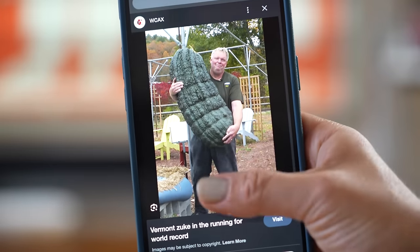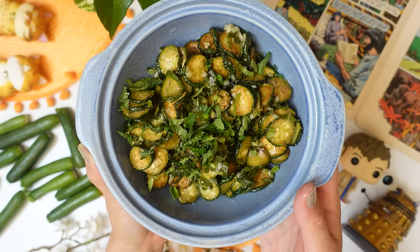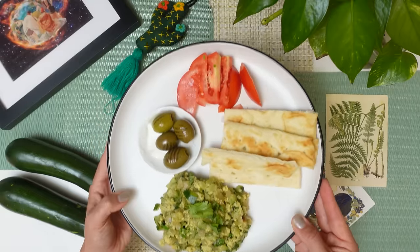The longest zucchini ever grown was 8.3 feet long, or 2.5 meters. That could make a lot of dishes. I was curious: what is a zucchini dish from your country that I should try making? Five people from five countries responded, so let's start the zucchini episode.